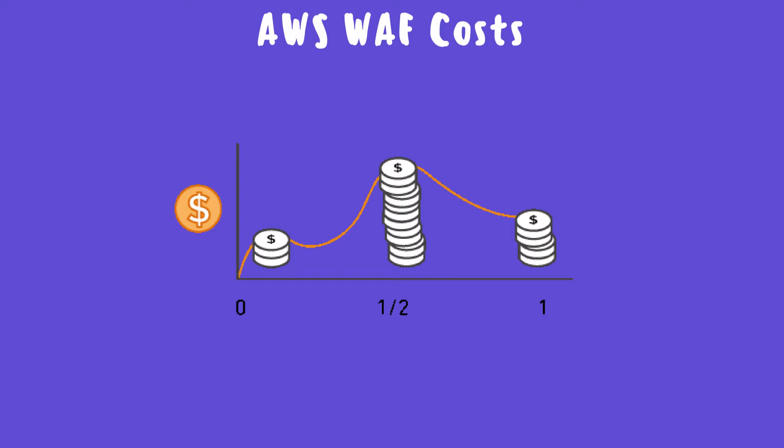Pricing depends on how much usage you have. AWS doesn't provide a clear indication of prices on their website, so you'll have to check it out after setting it up. However, it is lower than the other two options on this list.